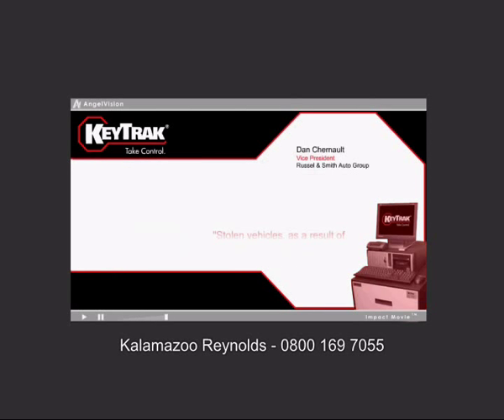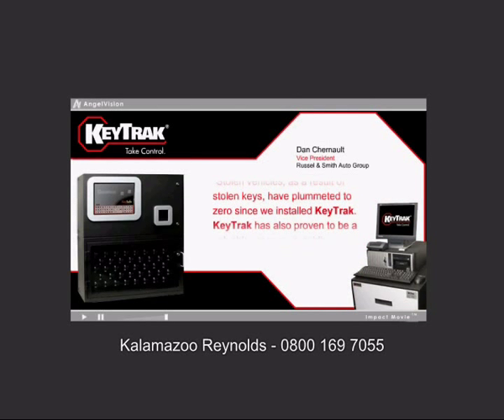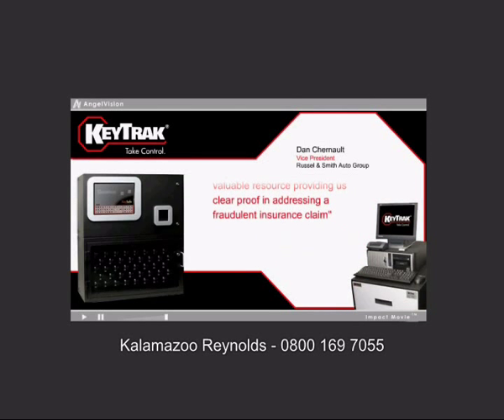Stolen vehicles as a result of stolen keys have plummeted to zero since we installed KeyTrack. KeyTrack has also proven to be a valuable resource, providing us clear proof in addressing a fraudulent insurance claim.